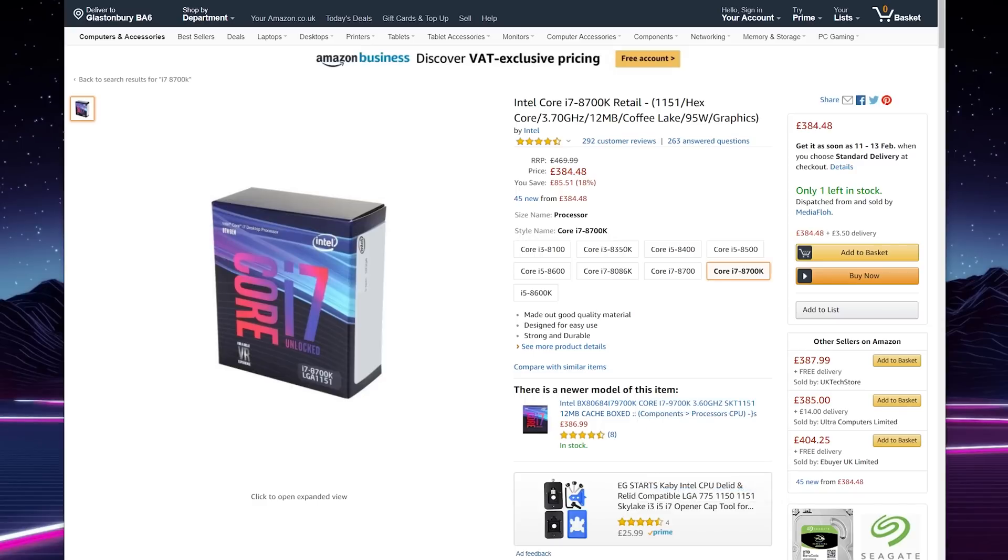While I am using the i9-9900K now, I was previously using the i7-8700K, which is still a fantastic processor and arguably better value depending on what you need from it. And Intel have been kind enough to provide me with a brand new i7-8700K to give away to you guys in this video. So stay tuned to the end and I'll tell you how you can win.